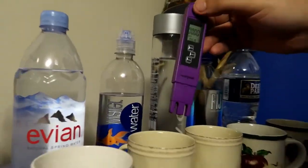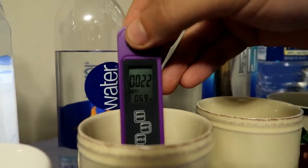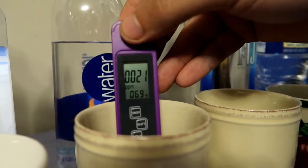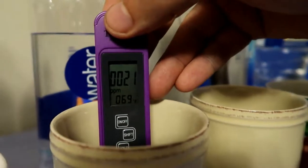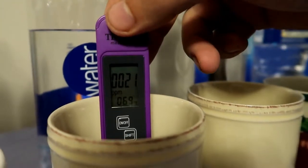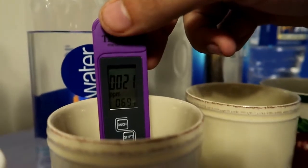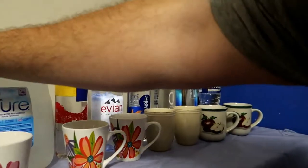Now Smart Water - let's see how clean it is. 21 parts per million. 21 PPM, not too bad.